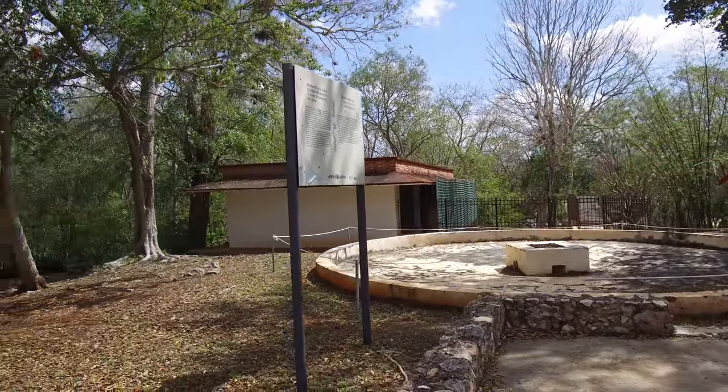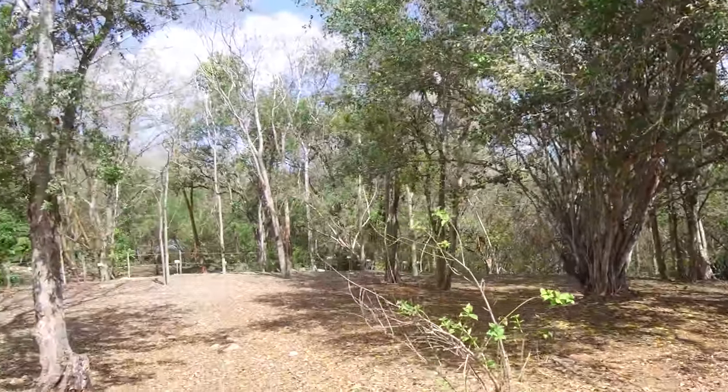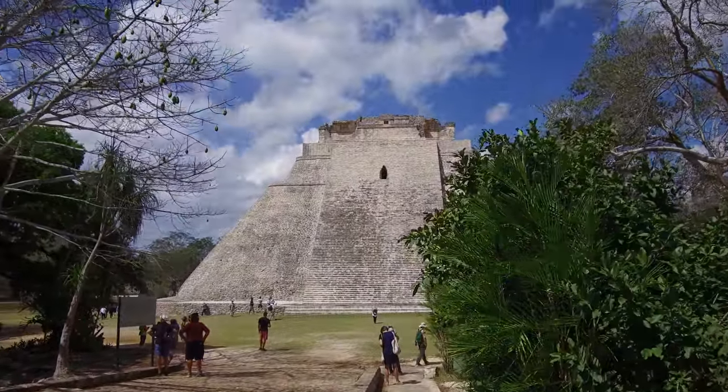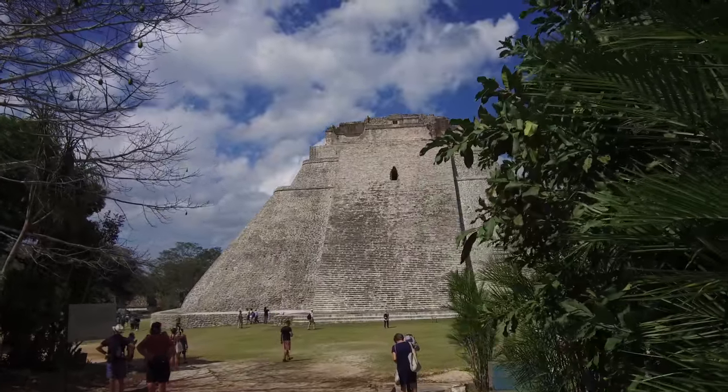And here we have the magnificent location called Uxmal. This is the Pyramid of the Wizards. We also found evidence of lost ancient high technology here.